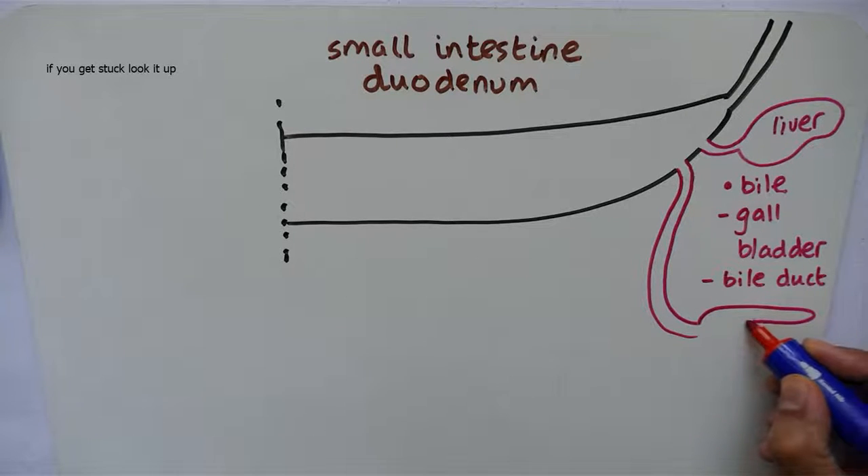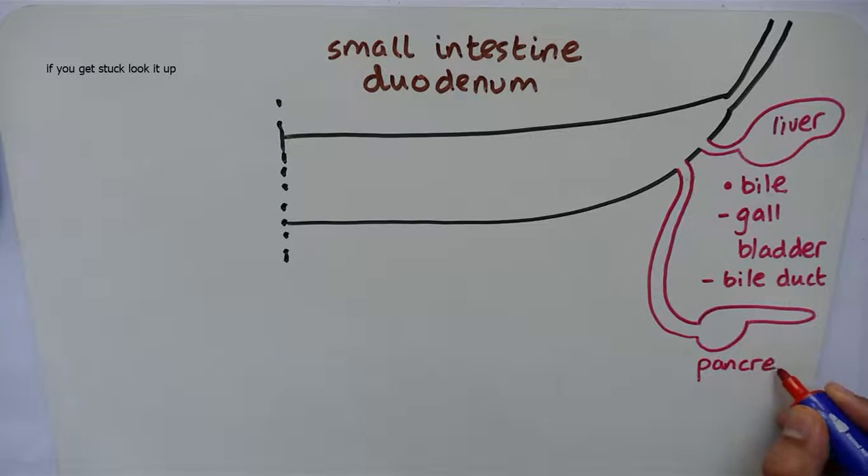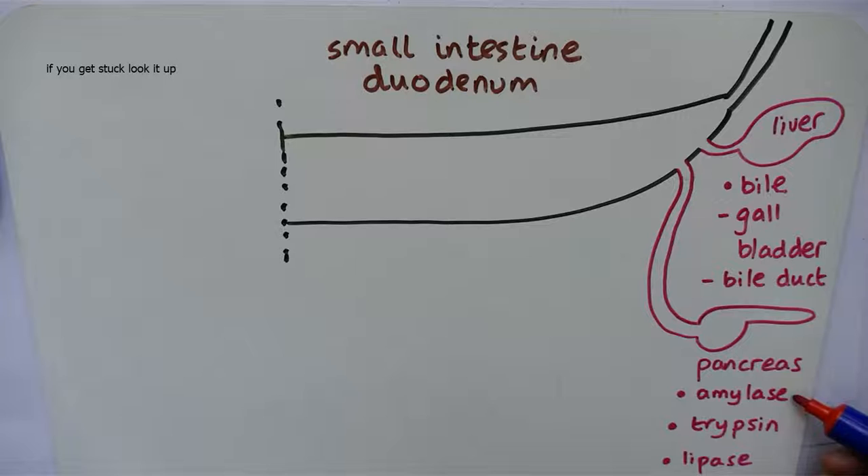Here's the pancreas. The pancreas secretes three enzymes: amylase, trypsin, and lipase. Amylase turns starch into maltose. Trypsin turns protein into peptides. Lipase turns lipids into glycerol and fatty acids.